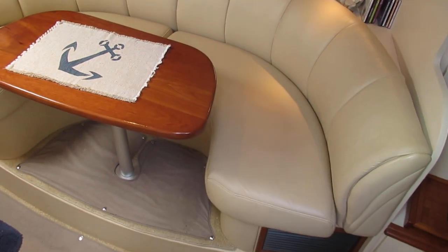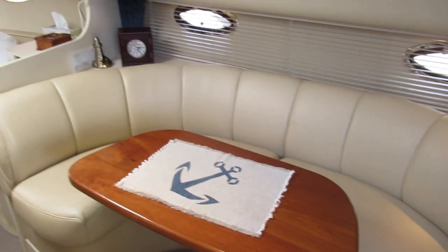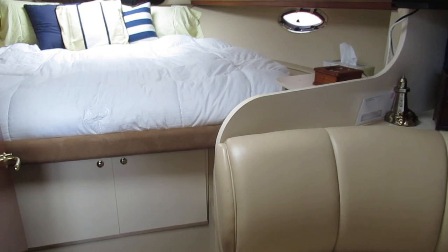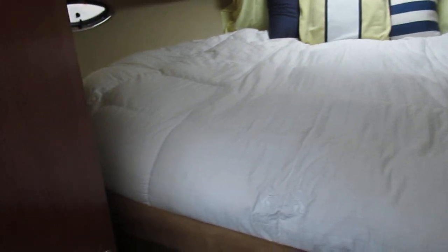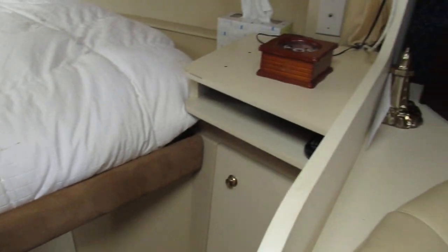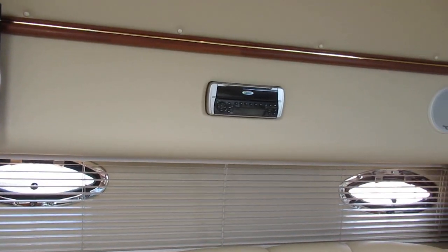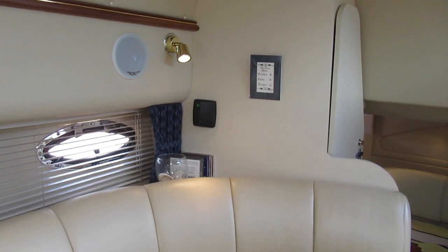We've got the crescent-shaped dinette, which is much more popular than the opposite-facing dinette. This boat, for 33 feet, has the largest bed I think of any 33-foot boat on the market — it's huge. Off on the starboard side there's a newer flat screen TV and stereos. Of course, we have heating and air conditioning, and she also has a generator.